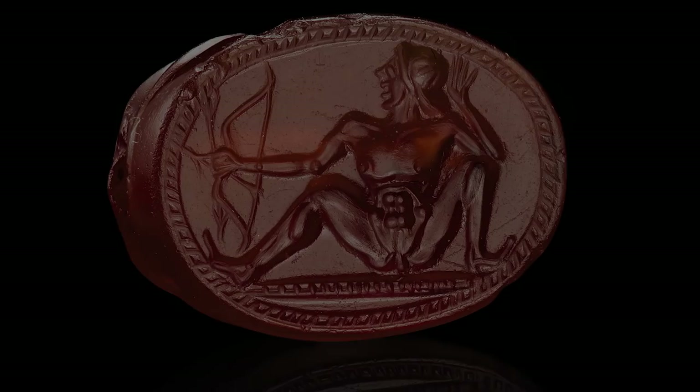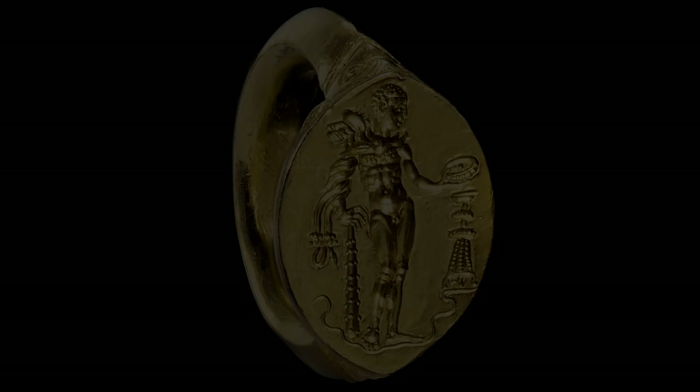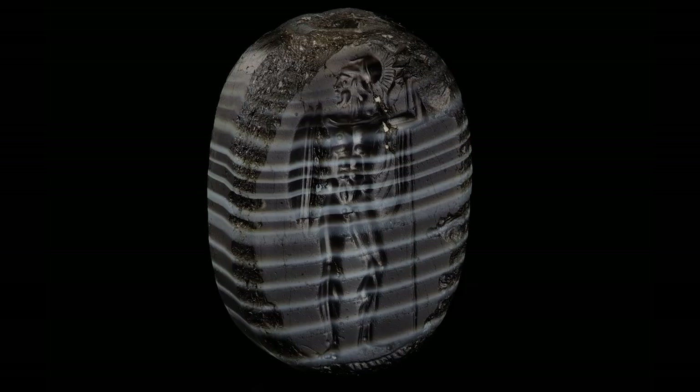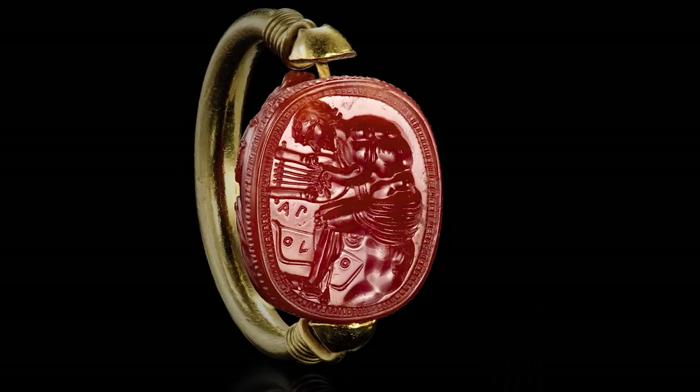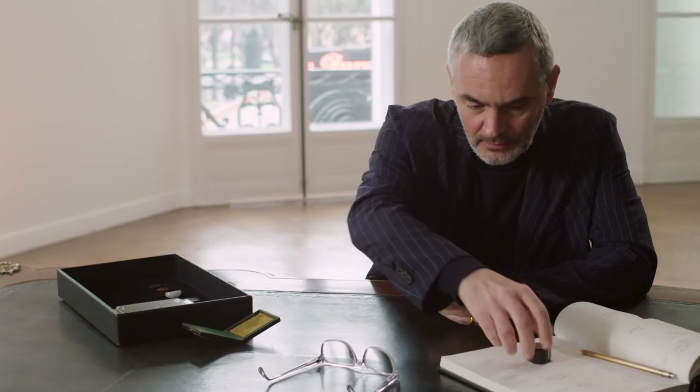We mustn't forget that those pieces were actually meant to be worn as jewellery. These pieces are very antique, very precious, very rare — they're worthy of being in the best museums in the world. On the other hand, let's put them in light. Let's adorn a beautiful woman. Let's put it back on a piece of jewellery where it was to begin with.